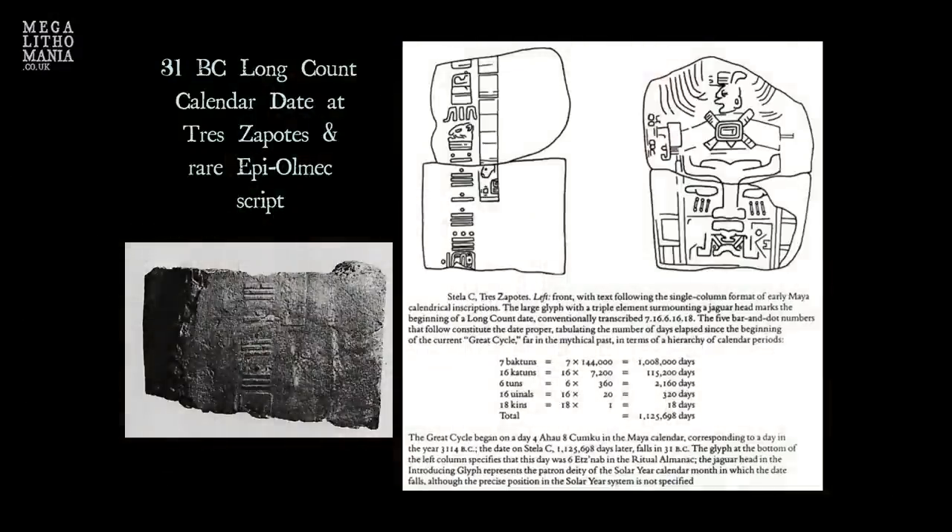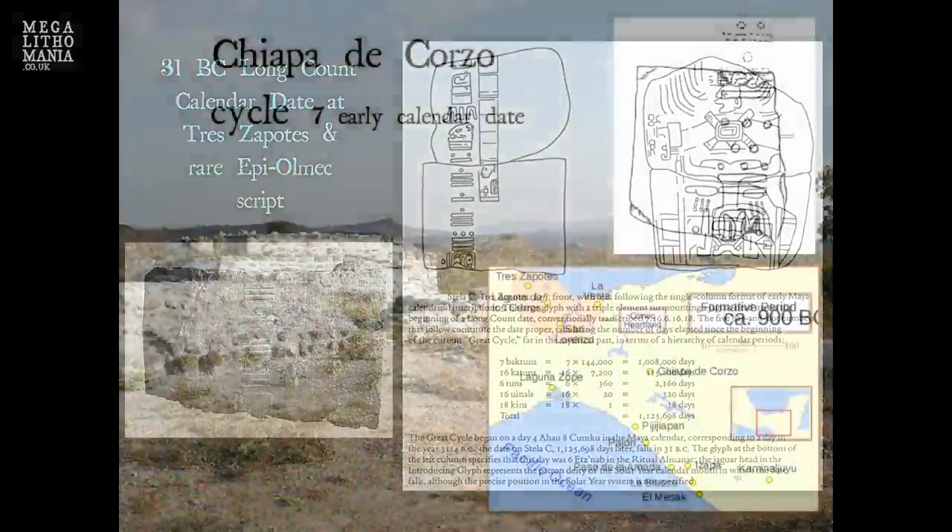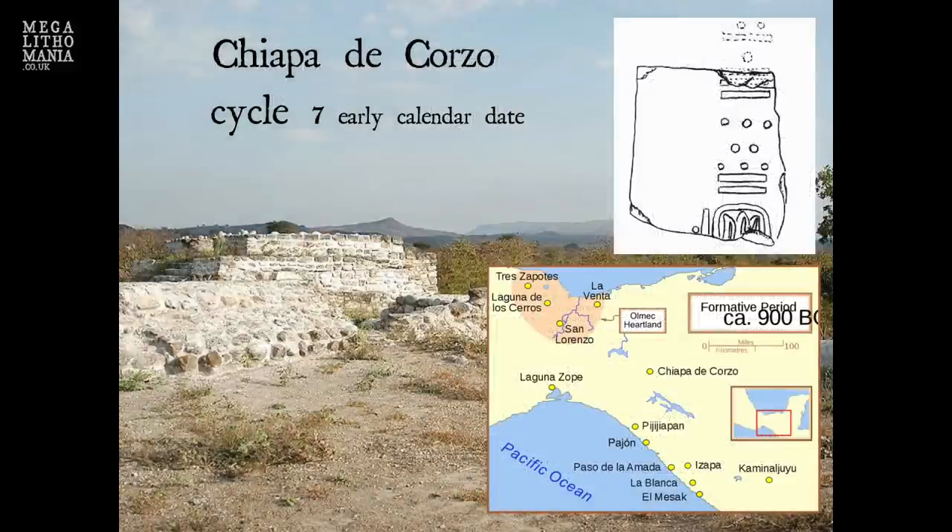At Olmec sites such as Tres Zapotes and Chiapa de Corzo, long count and Tzolkin calendar dates are encoded within the sites, suggesting the Olmecs certainly developed the calendars themselves — calendars that were later adopted by the Maya.